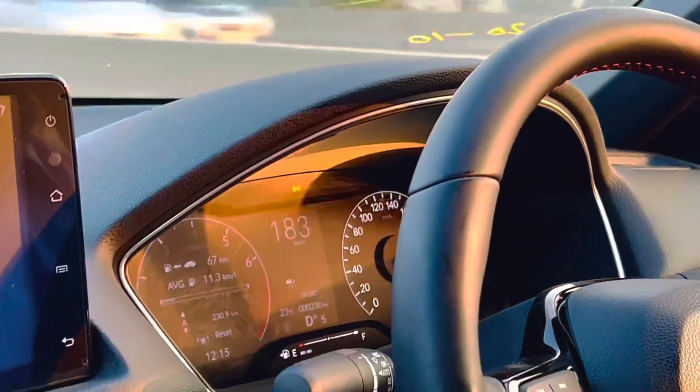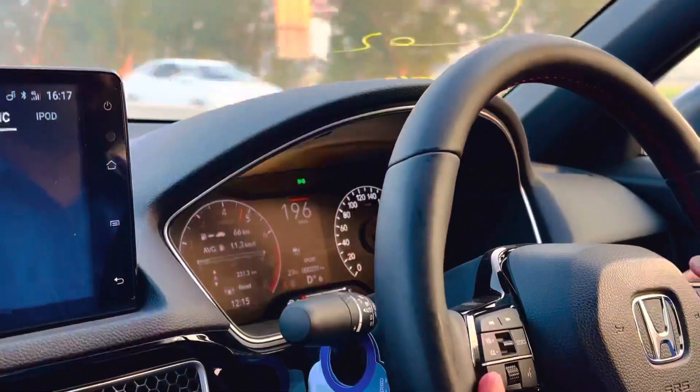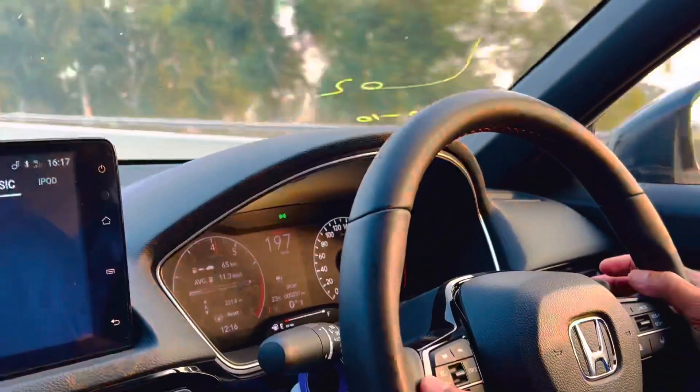Now this is going to the 5th gear. This is 6th gear — the ratio of shift is very long. Look at how much it is. Now 7th gear, it's going to the 7th gear. Total 7 gears.